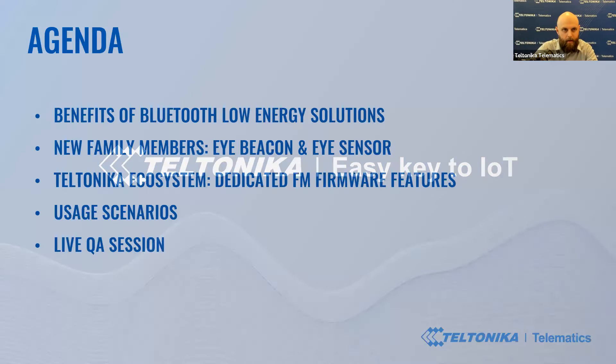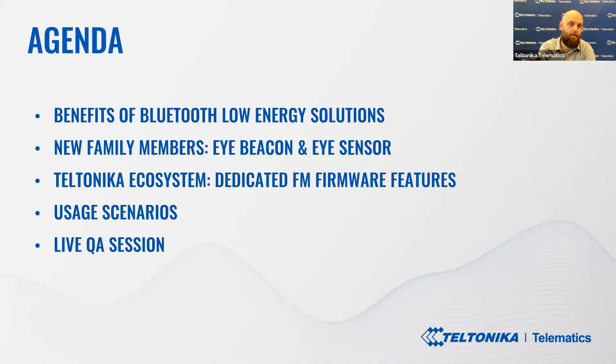Today's agenda: we'll discuss the benefits of Bluetooth low energy solutions. We will also present our new family members — iBeacon and iSensor devices. We will talk about the Teltonika ecosystem, dedicated FM firmware features for iProducts, the most popular usage scenarios, and of course we'll have a live Q&A session.